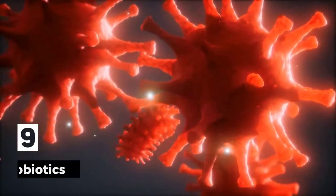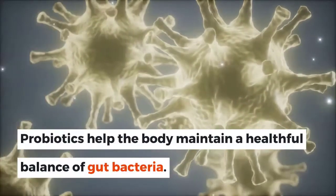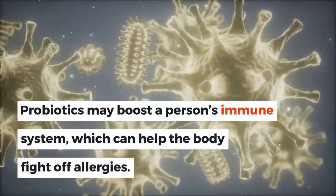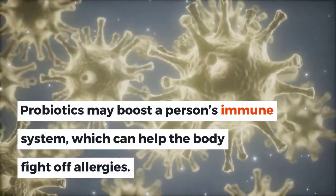9. Probiotics. Probiotics help the body maintain a healthful balance of gut bacteria. Probiotics may boost a person's immune system, which can help the body fight off allergies.